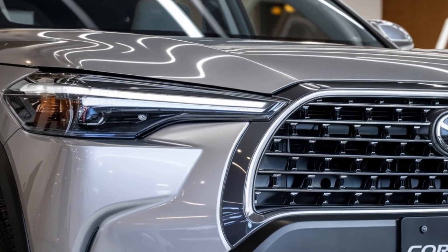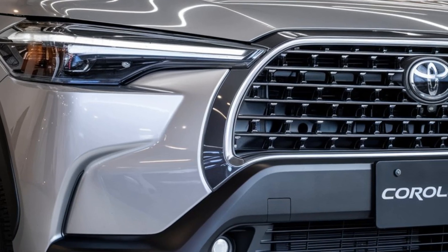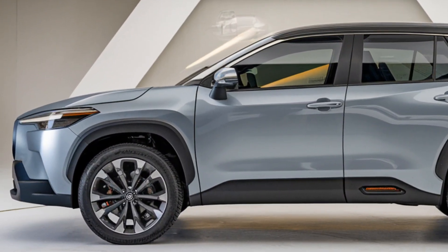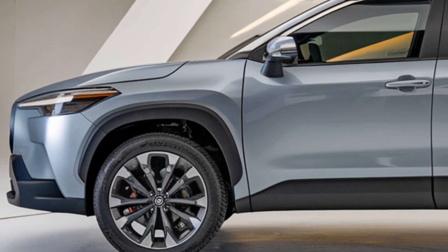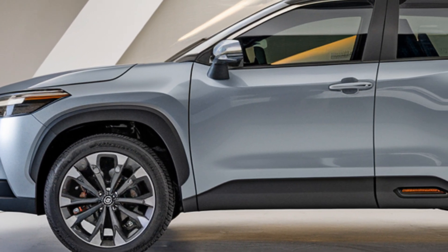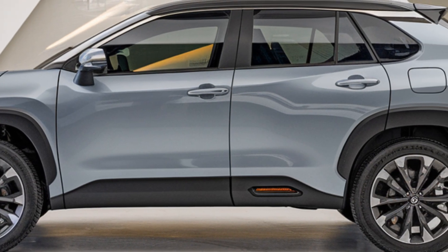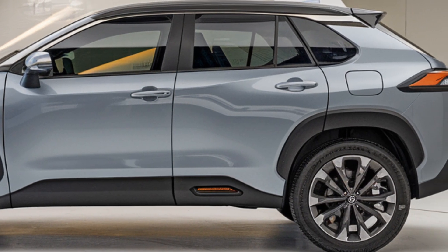Let's start with the design. The 2025 Toyota Corolla Cross is all about blending sleek modern aesthetics with practicality. Toyota has really stepped up their game, giving this model a more dynamic and bold look compared to its predecessors. The front fascia sports a refreshed grille design flanked by sharp LED headlights that give the vehicle an assertive presence on the road.